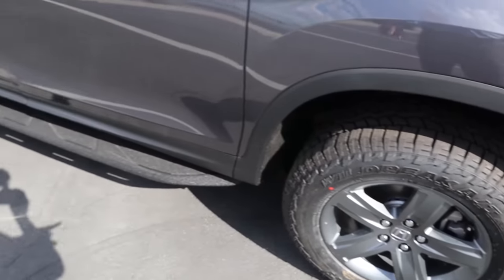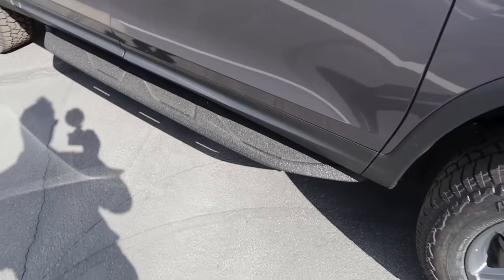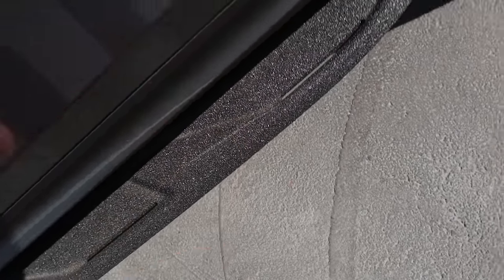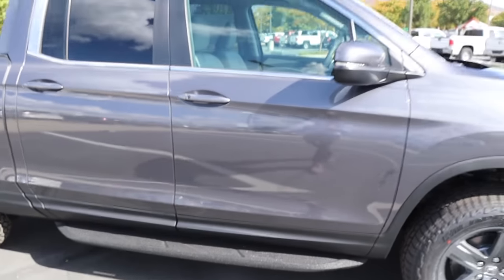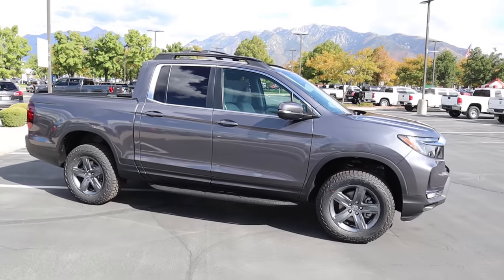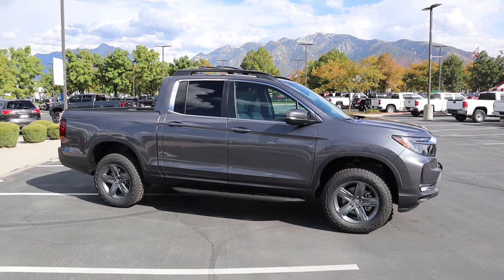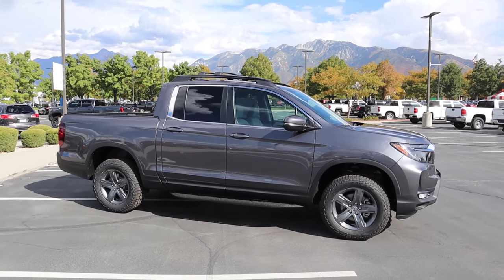You guys can see here with the fender flare and the bodywork on the side. I really like these side steps — they're super grippy, which is great especially for winter conditions. Here's our full side view, and this thing looks killer with the tires and the two inch level kit. It really works well for the truck.